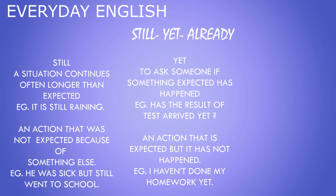Let's see yet. It is used to ask someone if something expected has happened. For example: has the result of the test arrived yet? It also shows an action that is expected but has not happened. For example: I haven't done my homework yet.